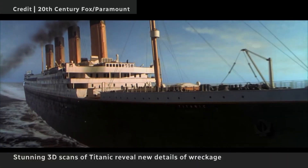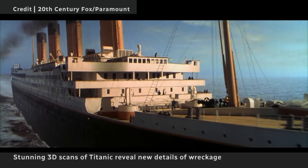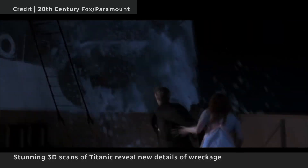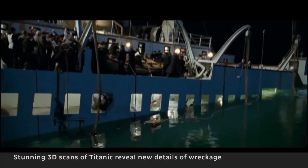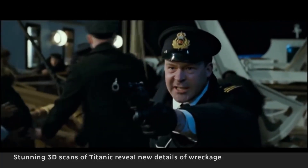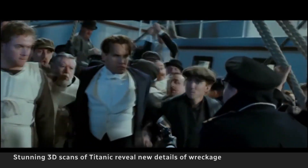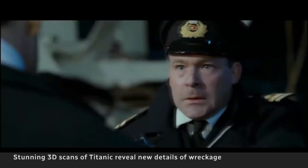What most people know of the Titanic — about how a ship built to be unsinkable hit an iceberg and sank on its maiden voyage — comes from James Cameron's 1997 blockbuster. Cameron got a lot correct about what happened that night. But the new images also suggest new storylines.